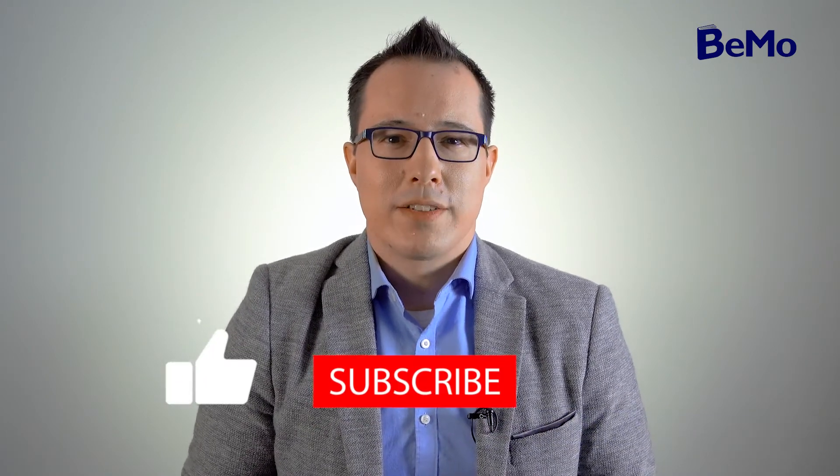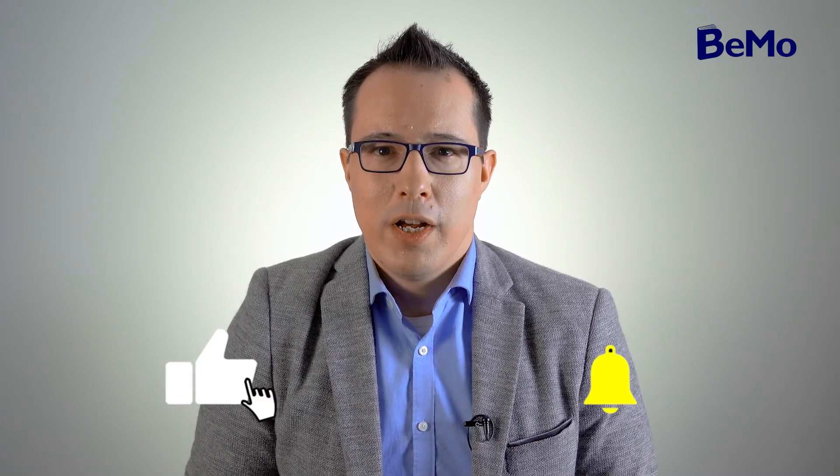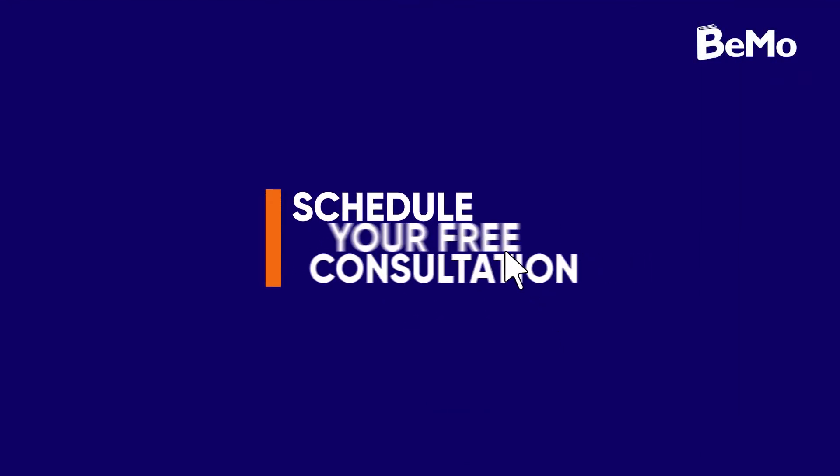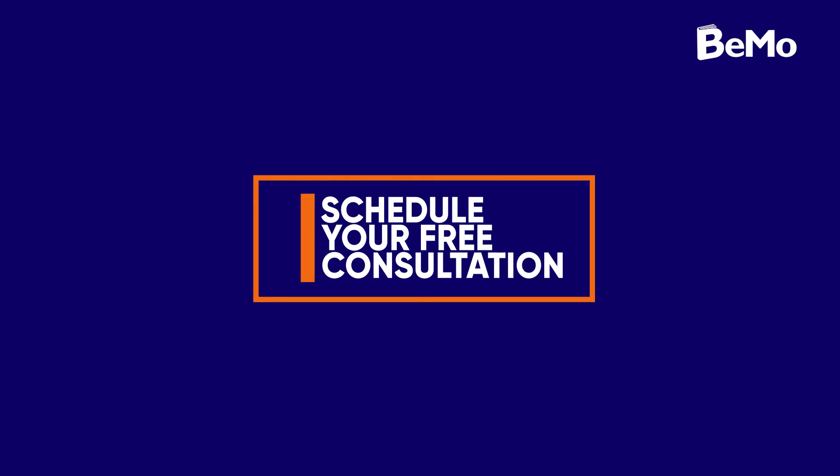Hi, my name is Joseph Kafka and I'm an admissions associate here at BMO. Before we get started, be sure to subscribe on whatever social media channel you're watching this from so you don't miss out on any of our upcoming videos. And if you would like us to help you with your medical school application, click on the link either above or below this video to schedule your free initial consultation. As a quick tip, check out the timestamps in the description to navigate the specific sections you're interested in.